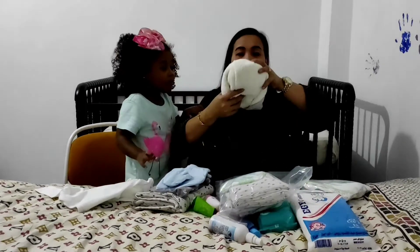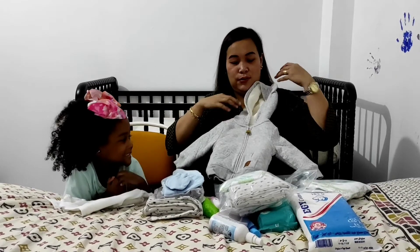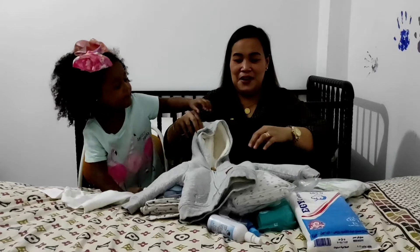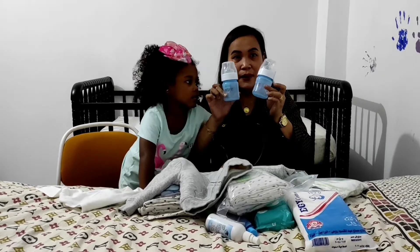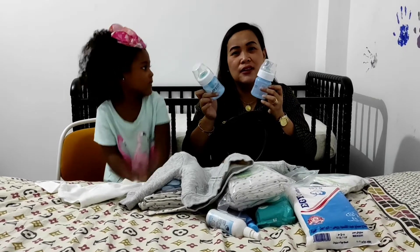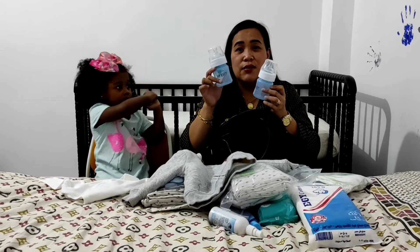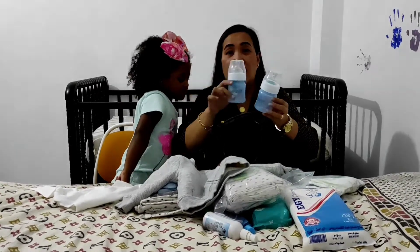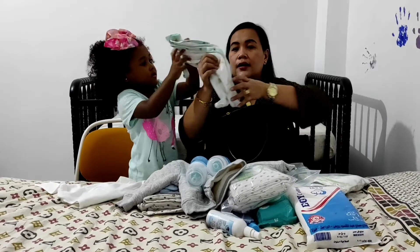And then we have a hoodie just in case the baby feels cold. So we packed it for the cold. I will breastfeed, but we have this — if you want to know more about this video — we have some sets of feeding bottles and then some extra clothes just in case.